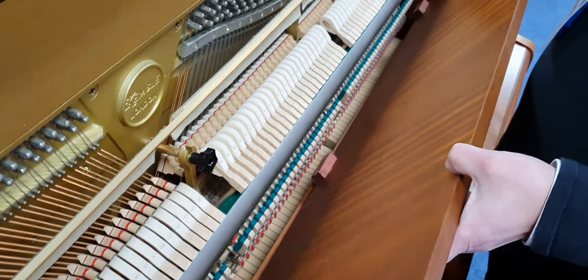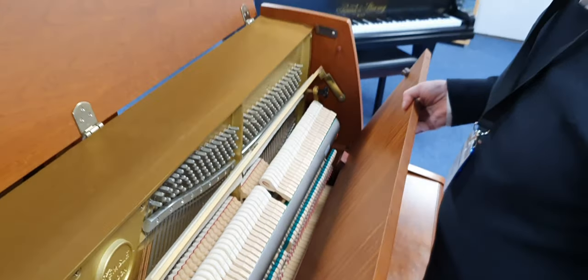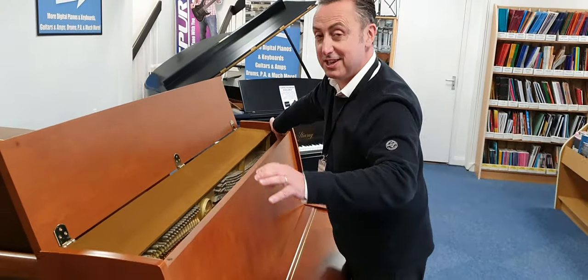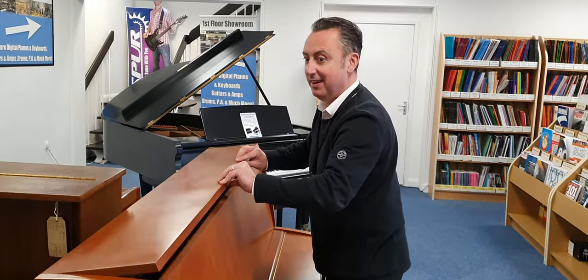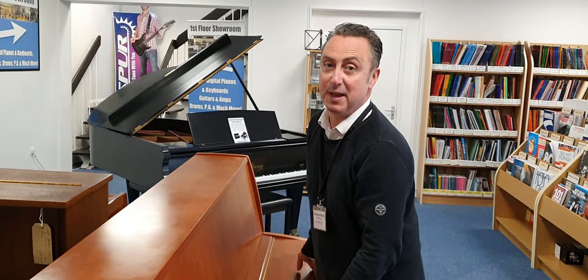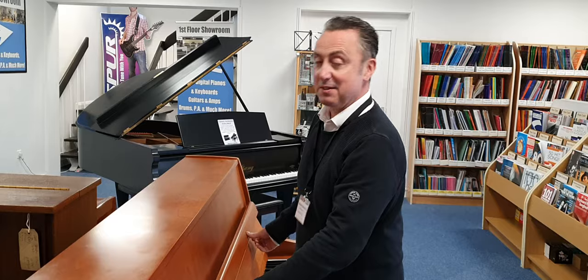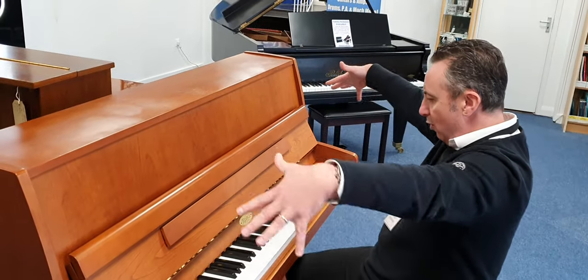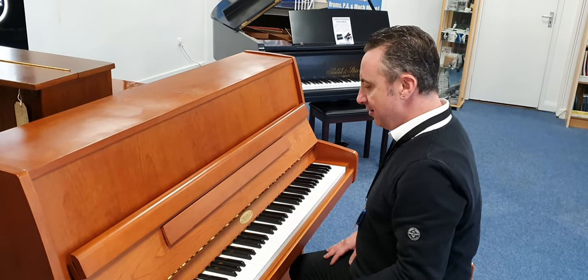It's at concert pitch, it plays really well and our piano tuner and technician — who is actually a great player — thinks this is a lovely piano to play, and it takes a lot for him to say that, believe you me. And it really is nice; when you play it the sound sort of comes all round you. It's really good.